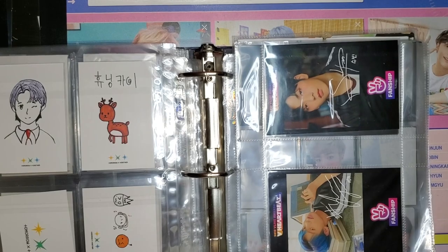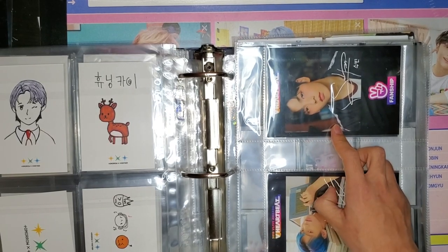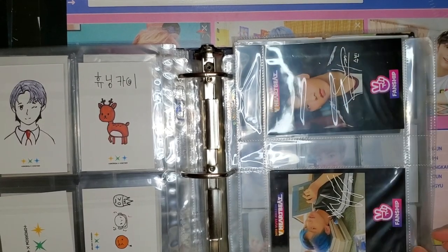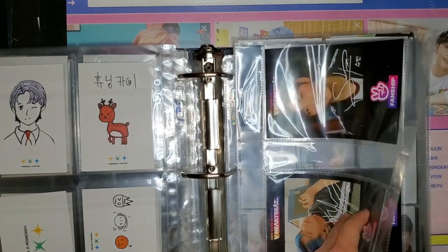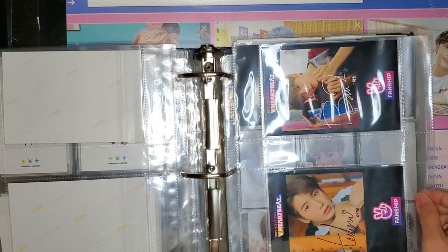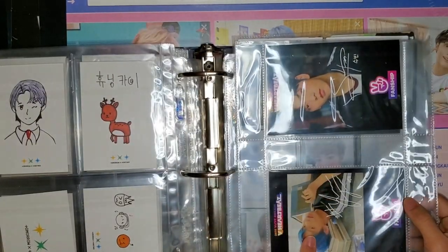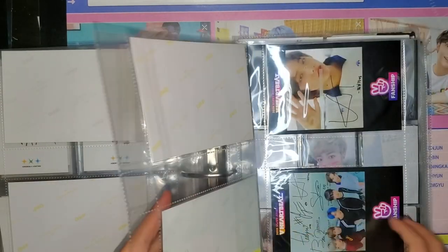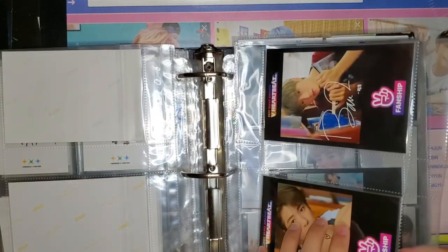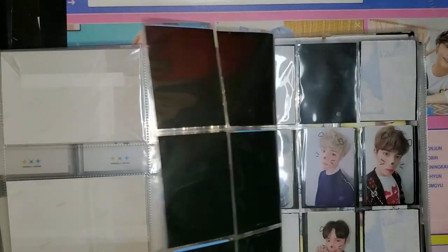Now here comes one of the rarest sections — the V-Life cards. I actually received a fake Soobin once; I was getting it for a friend and spotted it was a replica right away. It's sad that people sell replicas as originals. For most photo cards the rare ones tend to be the popular line — Soobin and Yeonjun — but for these it's actually the maknae line that's rarer. I barely see Taehyun and Hyuninkai for sale. Then the group card, and then the cat and dog set.